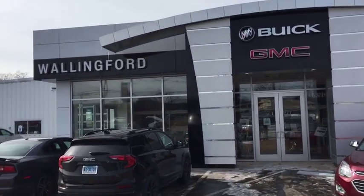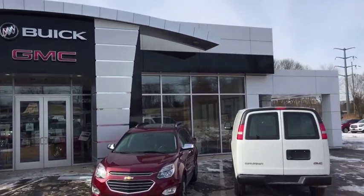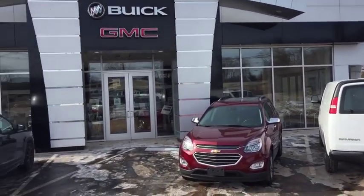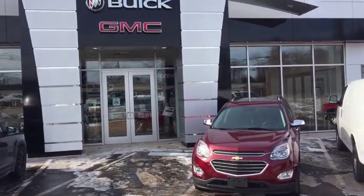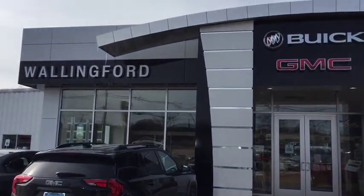A quick note on our dealership here just before I begin — we've actually been family run, owned and operated here for almost 105 years now. It's something that we are really proud of down here at Wallingford Buick. We just try to hold ourselves to a higher standard.